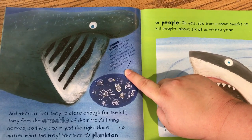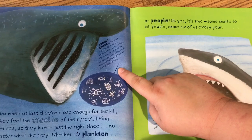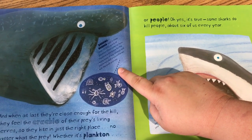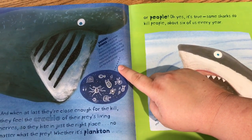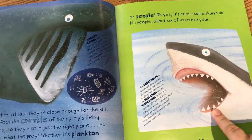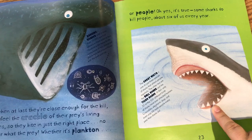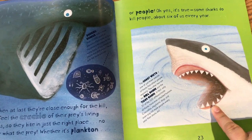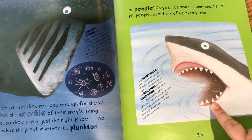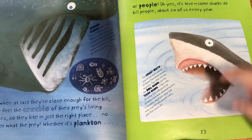Basking sharks suck in more than 10,000 quarts of plankton-filled water an hour. Plankton is the name for the many kinds of tiny animals and plants that drift around the sea with the wind and the tides. A great white is one of just three species that attack people regularly. The other two are the bull shark and the tiger shark. In fact, only 30 of the 500 different kinds of sharks have ever attacked humans. Crocodiles, elephants, dogs, and even pigs kill more people every year than sharks do.